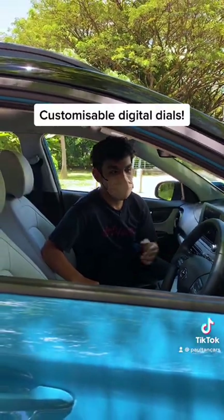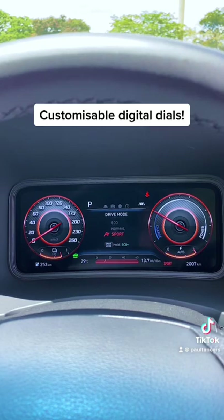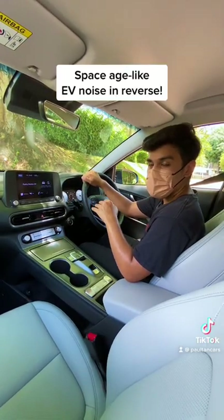Another feature that's typical of Hyundais is the customisable instrument dials. You can cycle through different drive modes and it'll have its own unique displays. The final cool feature is the EV noise it emits when you put the car into reverse.